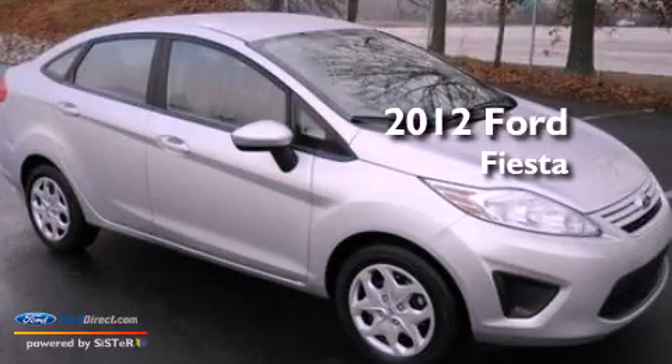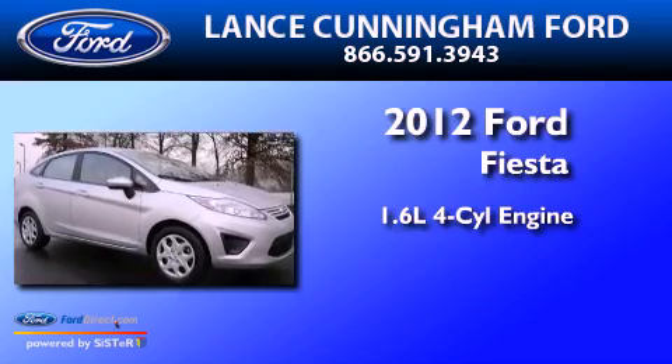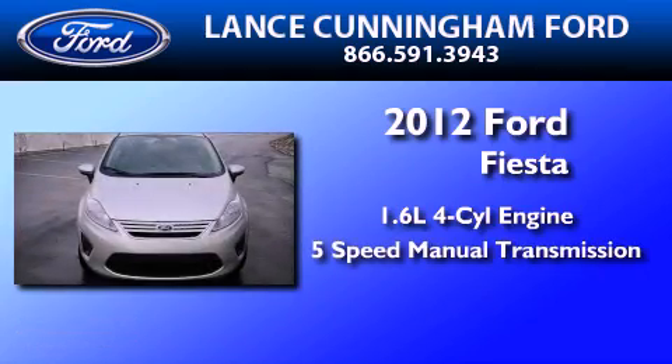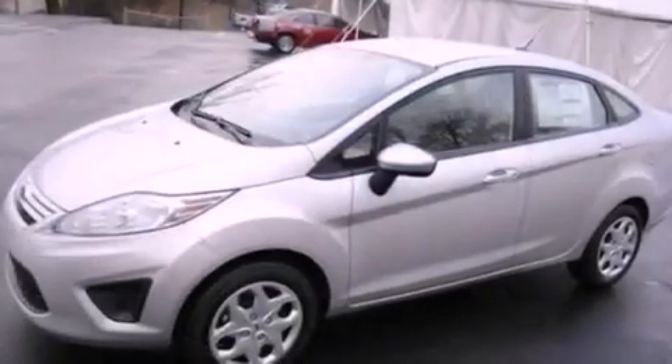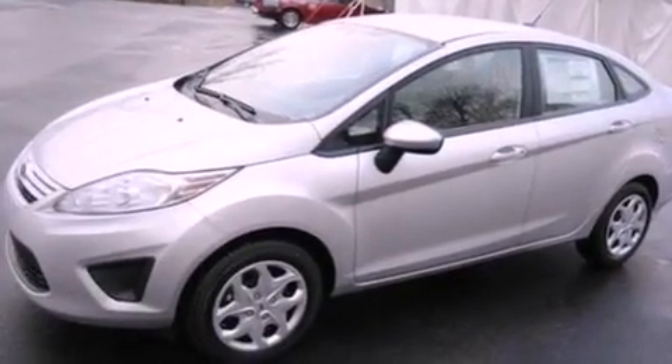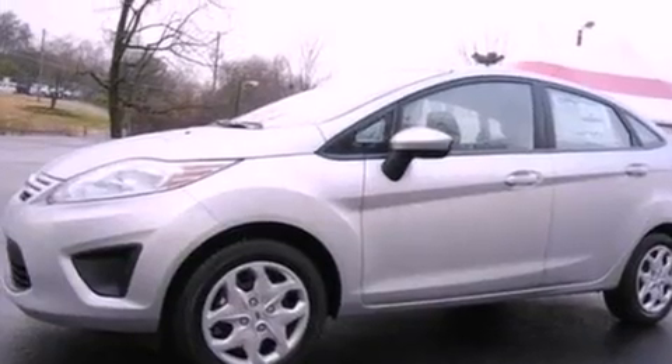This is a 2012 Ford Fiesta. It features a 1.6-liter, four-cylinder engine and a five-speed manual transmission. With an EPA estimated rating of 38 miles per gallon on the highway, fuel efficiency is still high on the list of priorities.